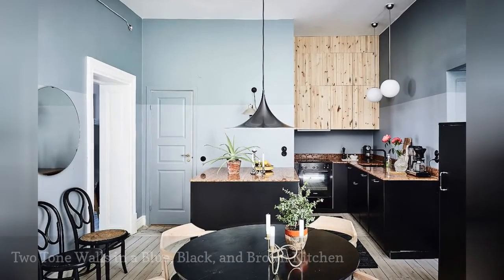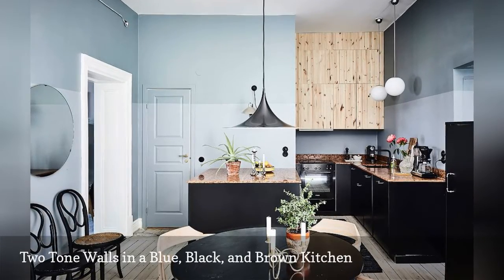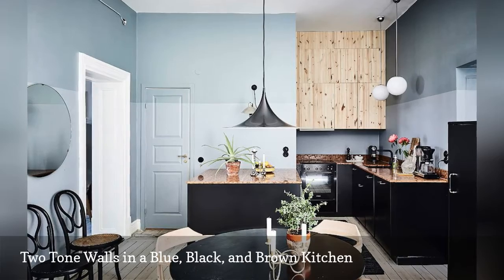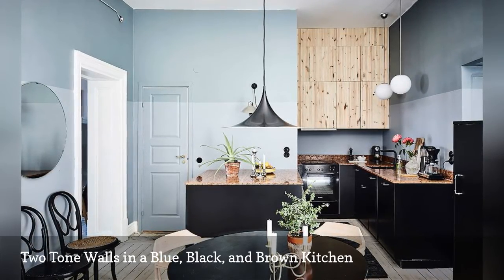Two-tone walls in shades of pale blue are what gives this black and brown kitchen its edgy appeal. What we love best about this cooking space, seen on Entrance McClary, is that the chic paint job instantly refreshes the dated granite countertops.